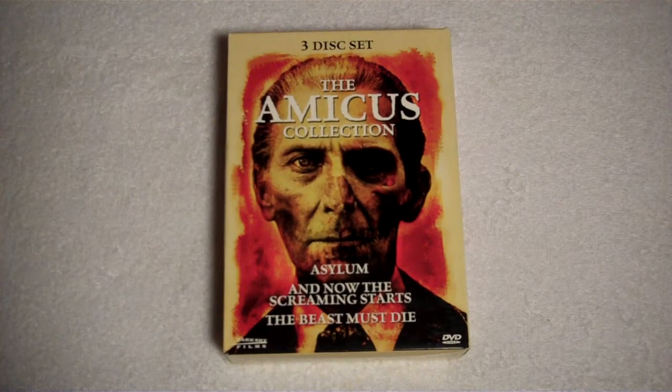Hey, what's up guys? It's your friend Fast Eddie, and today I just have a little unboxing to do for you. This is the Amicus Collection 3-Disc Box Set, and it comes with Asylum, And Now the Screaming Starts, and The Beast Must Die. It is a pretty cool looking little set, especially for the money, guys. It's only like $15 on Amazon.com.